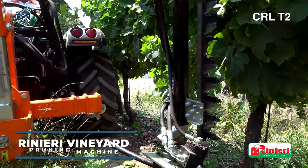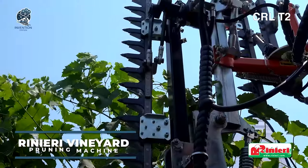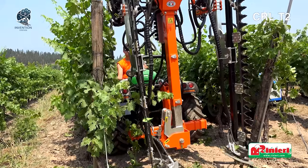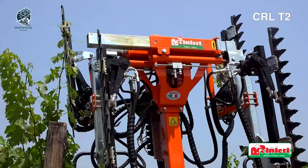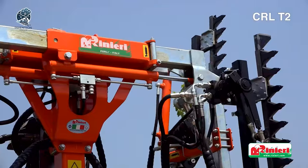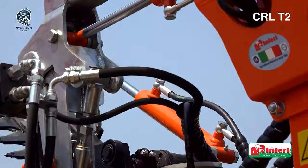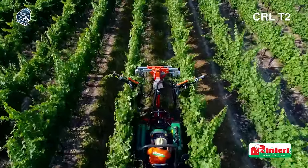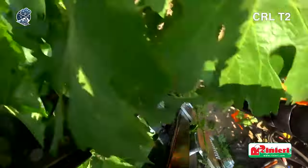The Ranieri Vineyard Pruner is highly efficient and well-designed. It has a strong central structure with hydraulic tilt and lift, along with horizontally positioned parts that can be hydraulically adjusted. Did you know that this amazing tool comes with some incredible safety features? The cutting elements are protected by spring-loaded devices, ensuring maximum safety during use.